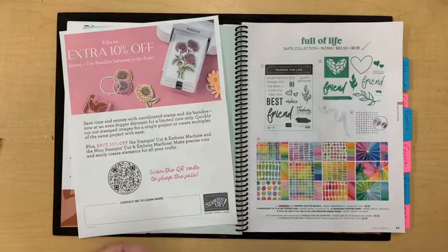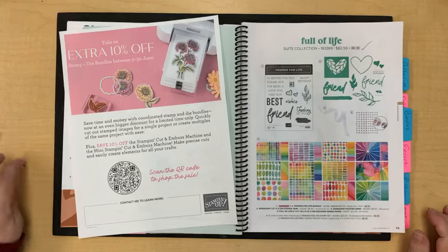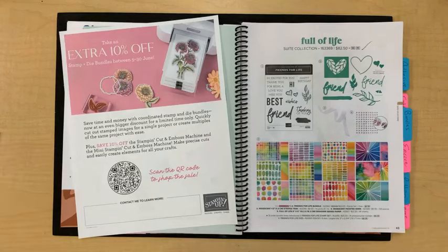Hi everybody, it's Leanne Graff with today's live video. We are going to link a few fun fold cards today. The video might be a little quicker than usual because I have a meeting at noon, so we're going to get started right away. Hopefully my laptop synced up so I can see comments and respond to them.